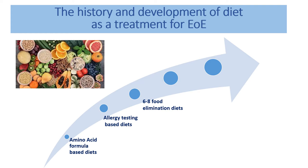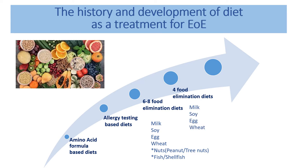Over time we learned that for most people with eosinophilic esophagitis, not all of those six to eight foods are actually responsible. Most patients could eliminate a smaller amount of foods, since milk, soy, egg, and wheat were found to be the biggest triggers of EOE, while nuts, fish, and shellfish played a very uncommon role.